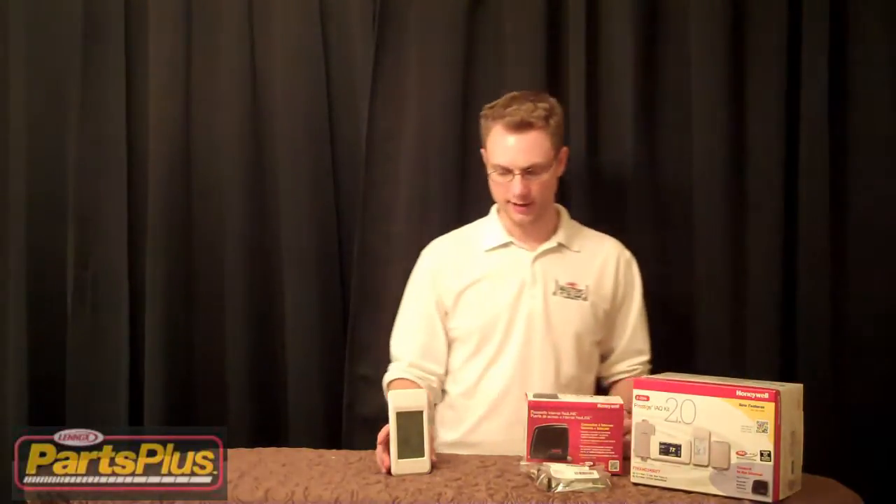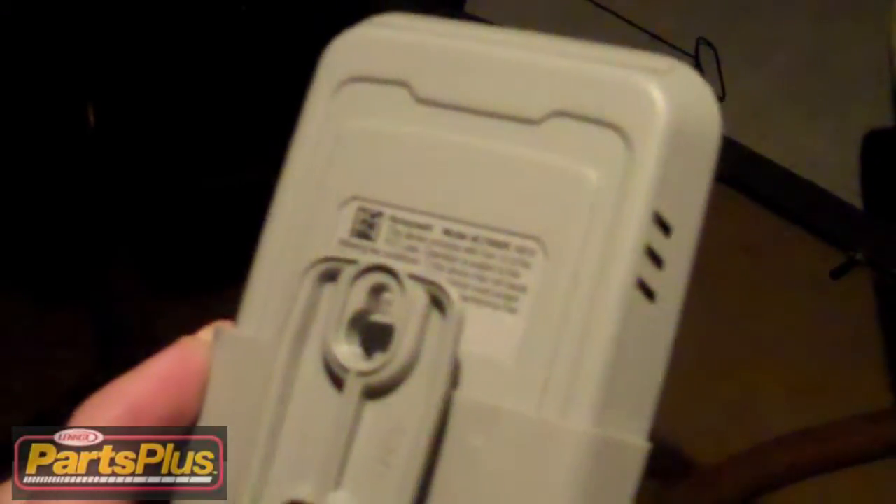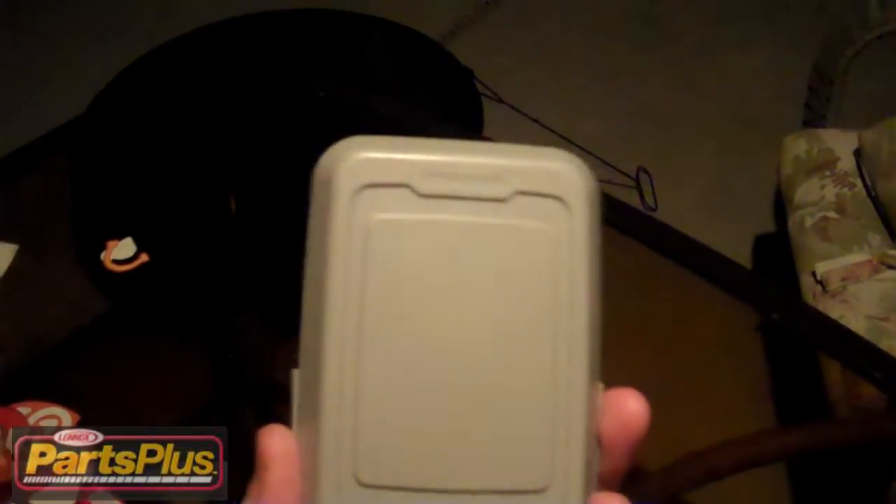We also have a wireless outdoor temperature sensor, which will display what the temperature is outside, both on your thermostat and on your wireless device.